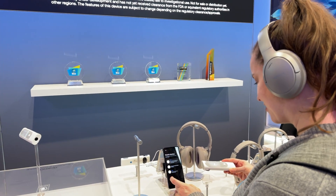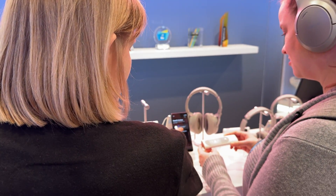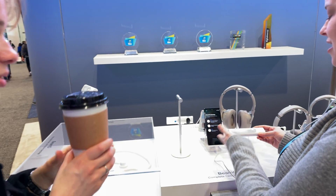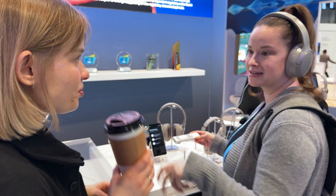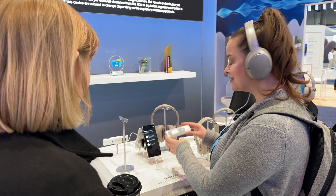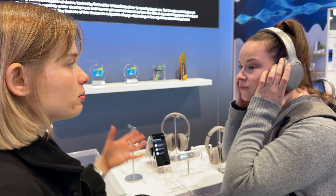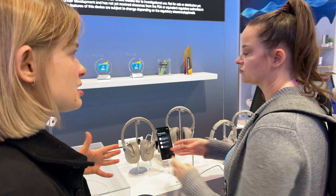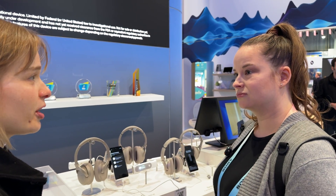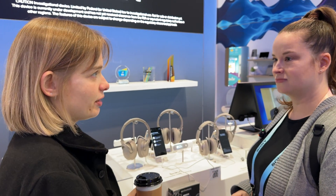That's all three steps: the stethoscope does heart and lung sounds, the temperature, and the ECG and SpO2 reading are done at the same time. Having a bunch of different devices that do these things individually, it's nice to have it all in one compact thing. Our goal is to have it on the market by end of 2024, but all of this is dependent on regulatory guidelines — we always want to launch products as soon as possible, but we're bound to following regulatory guidelines.